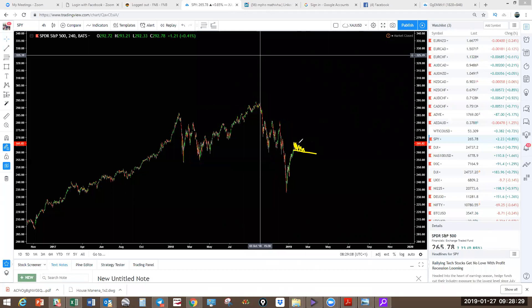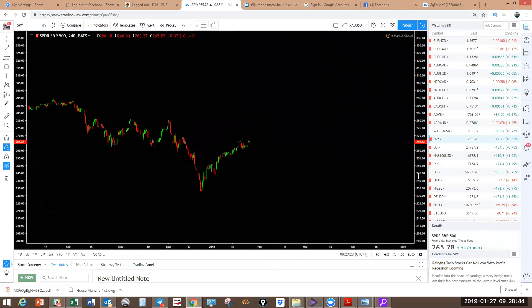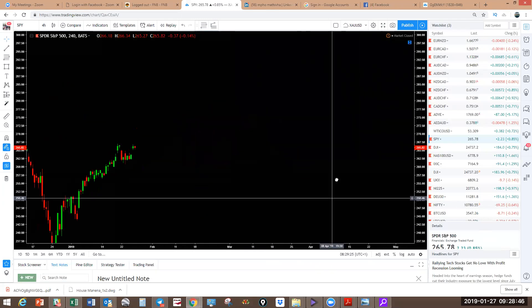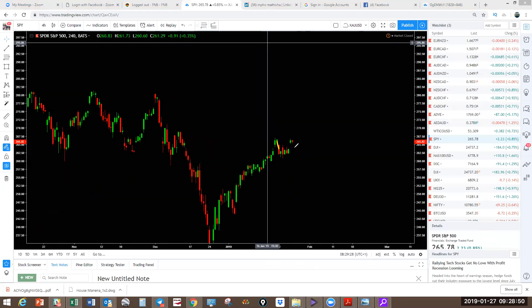We're looking at a corrective structure and we're looking for upside. One correction could come down here and push higher. So we are looking upside on the indices — that is S&P 500.